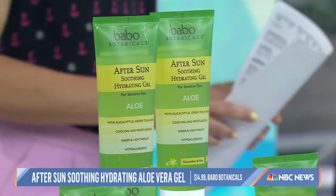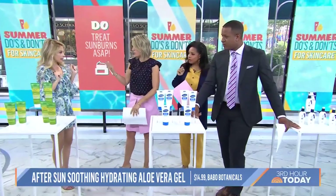Are there any ingredients you need to watch out for that could cause more problems? Absolutely — anything ending in '-caine,' like lidocaine sprays or benzocaine sprays, can actually further irritate sunburned skin. Do not use those.